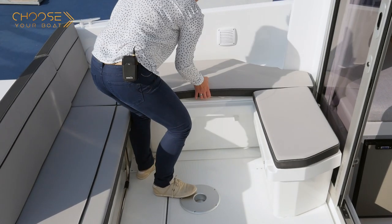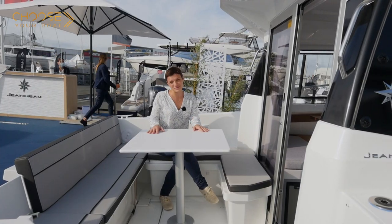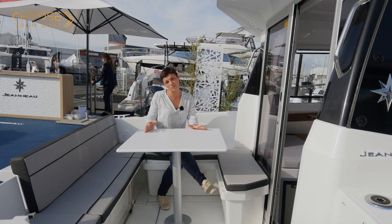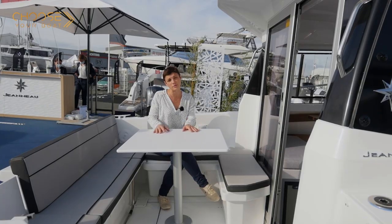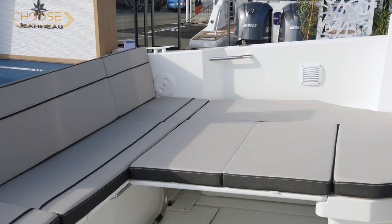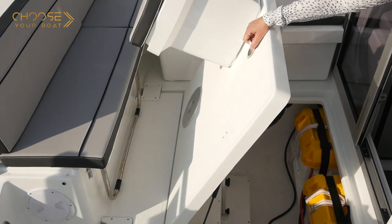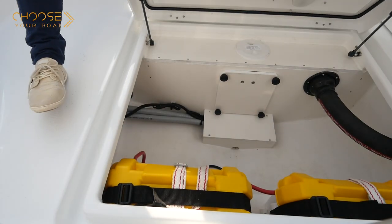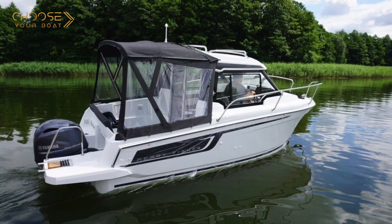These two U-shaped cockpit benches also provide plenty of storage space under the seats. Two table choices are available: an oval polyester table or a square table, which also serves as a support for cushions that make a large sunbed. Beneath the cockpit, there is a large storage locker where a separate compartment houses the fuel tank.